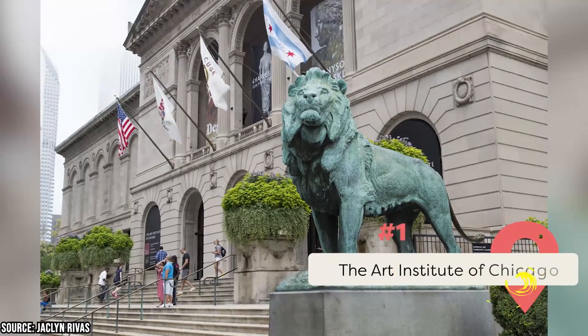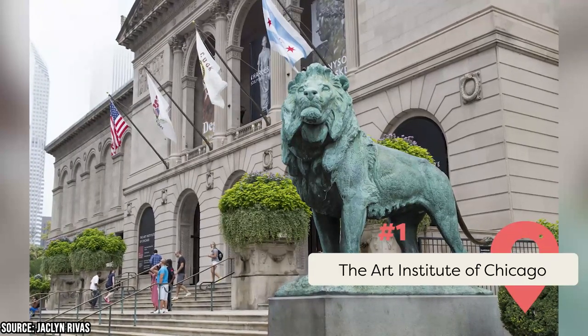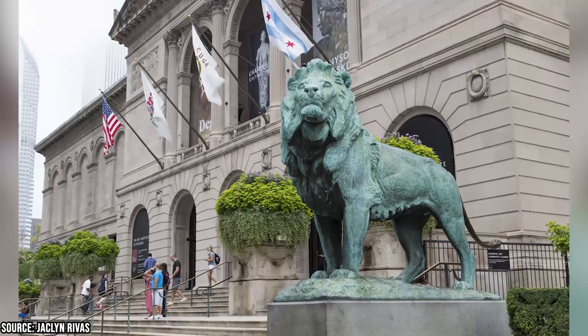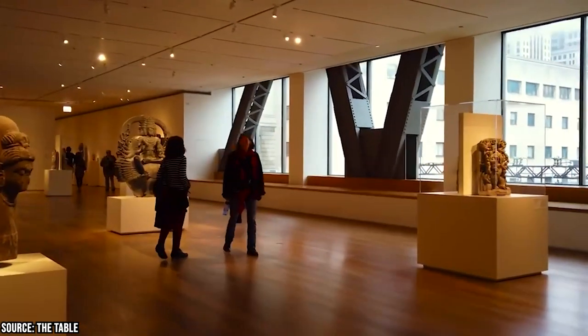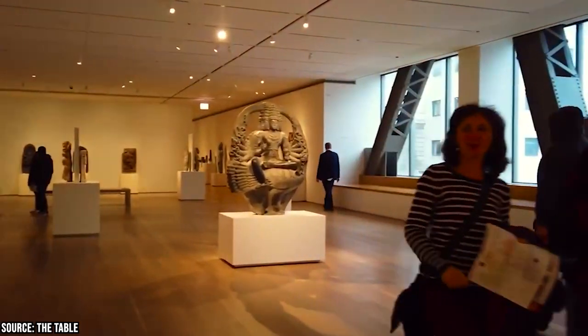The Art Institute of Chicago is widely regarded as one of the best museums not just in Chicago, but in the world. Visitors are greeted by the iconic bronze lions at the entrance. Inside, you can explore over 300,000 works of art, ranging from ancient artifacts to Impressionist masterpieces and more.